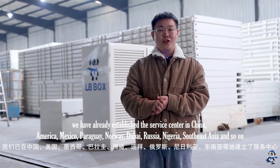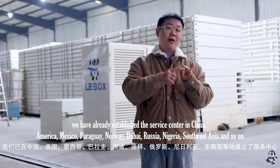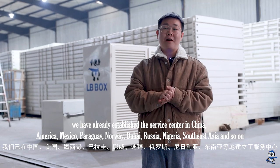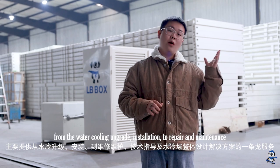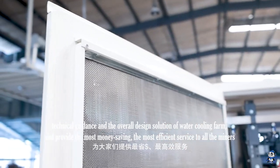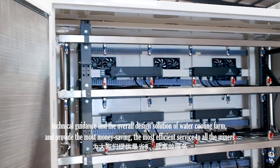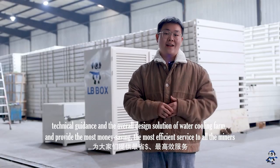We have already established service centers in China, America, Mexico, Panama, Dubai, Norway, Southeast Asia, Russia, and more. These mainly provide a one-package service covering water cooling upgrades, installation, repair and maintenance, technical guidance, and overall design solutions for water cooling farms — providing the most cost-saving and efficient service to all miners.